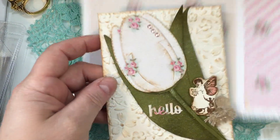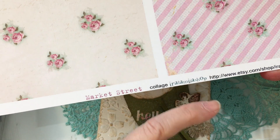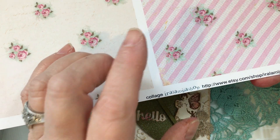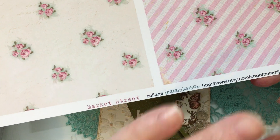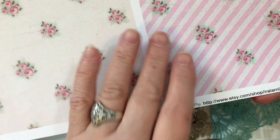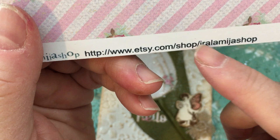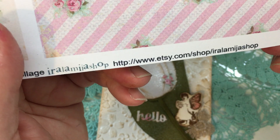The beautiful paper that I made the tulip out of is from the Market Street Collage Collection. As we get closer to the end of April, my discount code — Jill, J-I-L-L-A-P-R-2-3 — is going to expire at the end of April. It's good for 15% off any new items in Irala Miha Shop's store on Etsy. Go to Etsy, put a slash, put the word shop, put another slash, then type in Irala Miha Shop and her shop will come up.